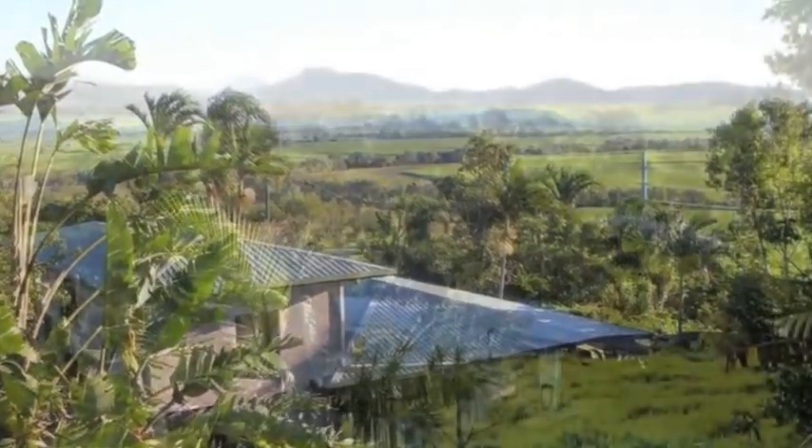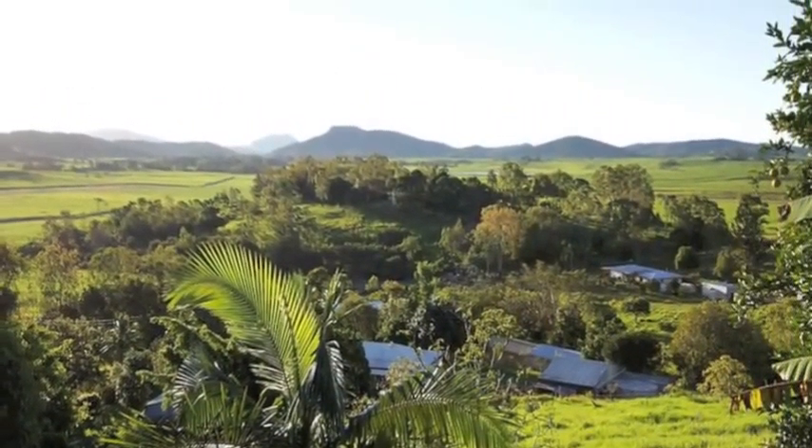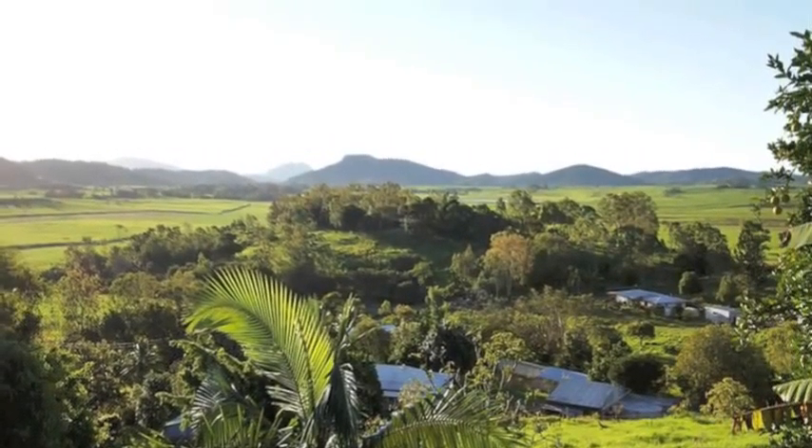With commanding valley and mountain views, consistent gentle breezes, this ultimate country lifestyle is located only ten minutes to Mount Pleasant.